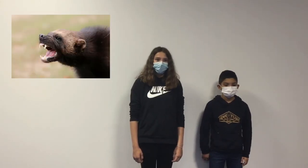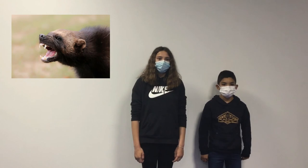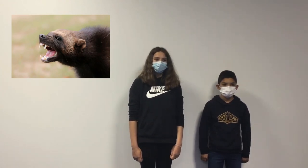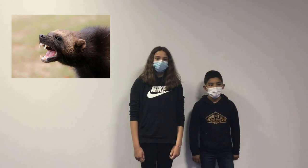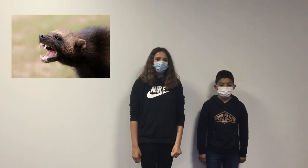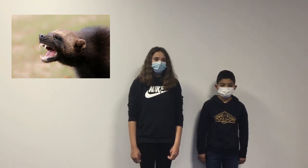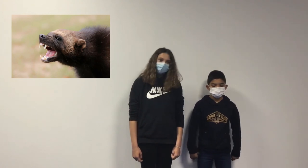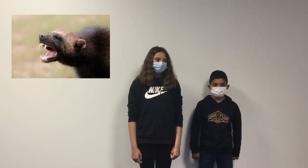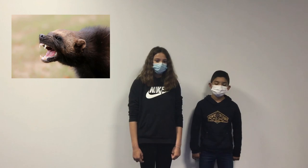Today we present you the Wolverine. It lives in North-West Europe. This animal is about 65 centimeters to half a meter tall. The Wolverine weighs about 25 kilos. It can dig and run fast but it can't swim or jump high. It eats meat, fruit, and insects.